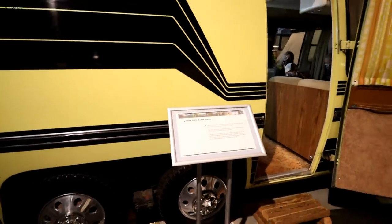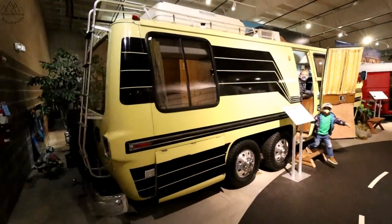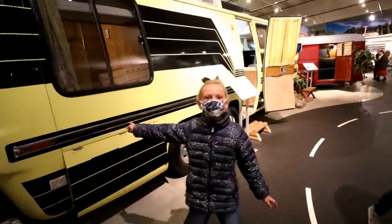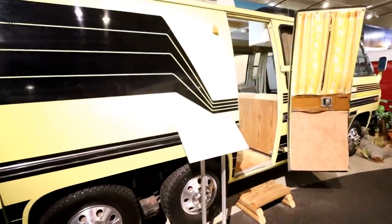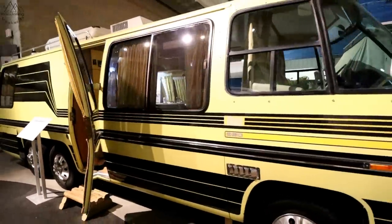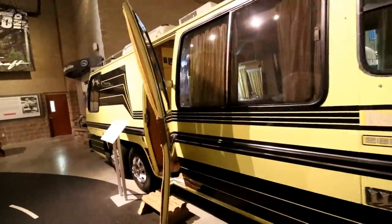1974 GMC Motorhome. GMC got into the game back then and they built these things like tanks. They were renowned for the quality that GMC brought to the RV game — a big automotive company getting into the RV game. They really stepped the quality up a notch. Let's go inside and take a look.